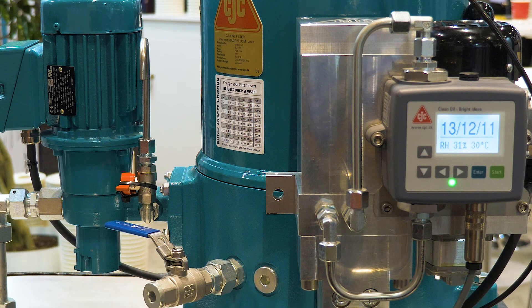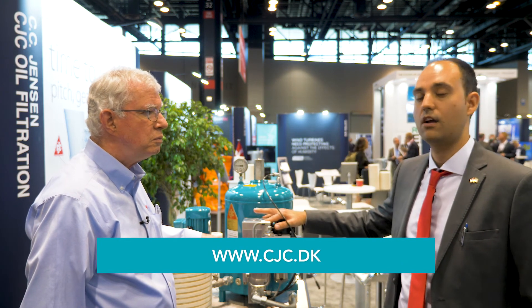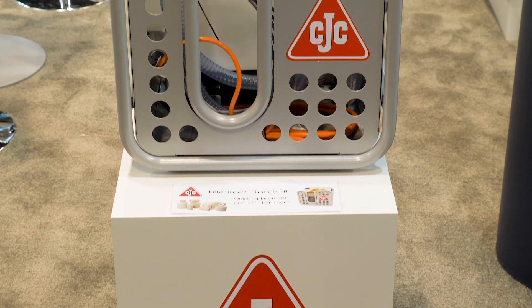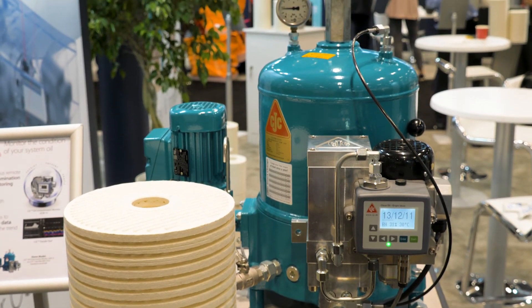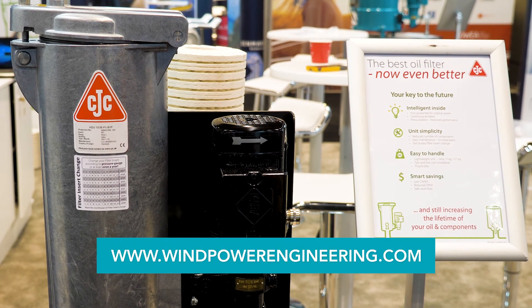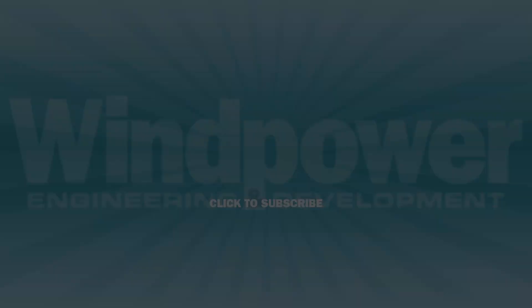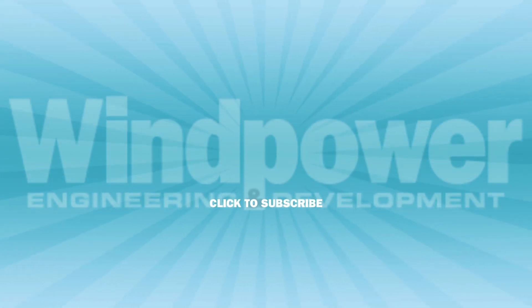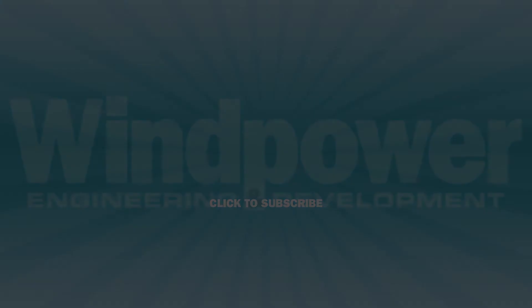And if our viewers want more information, where can they look? They should look at cjc.dk, which is our website, and then they can find the subsidiary that matches their region. Daniel, thank you very much for your time. And if you want more information on the wind industry, head over to windpowerengineering.com. We'll see you next time.